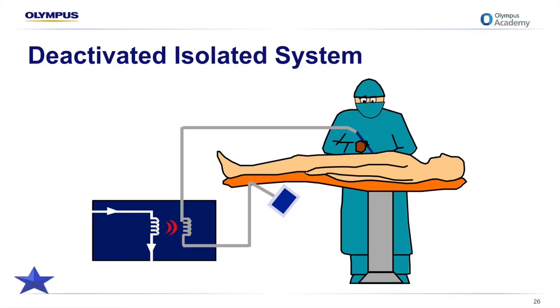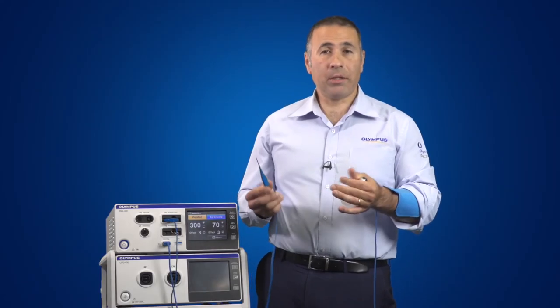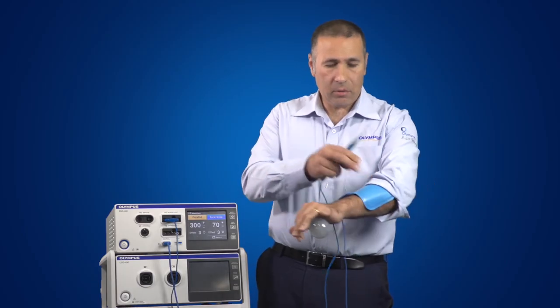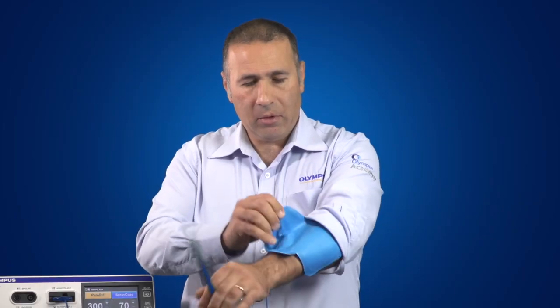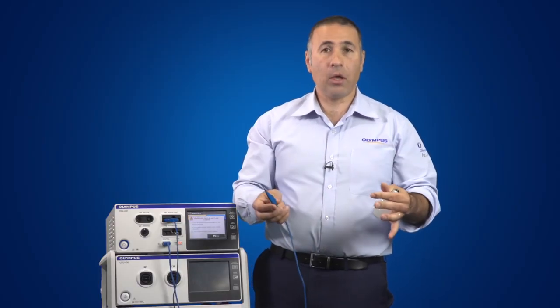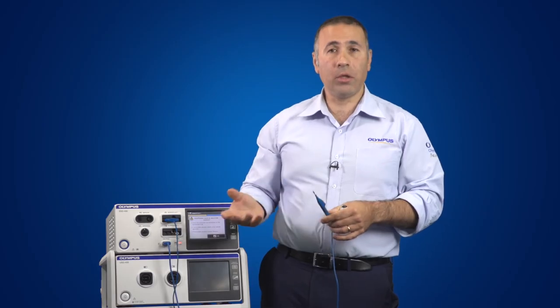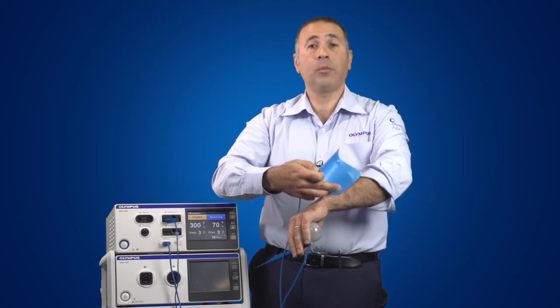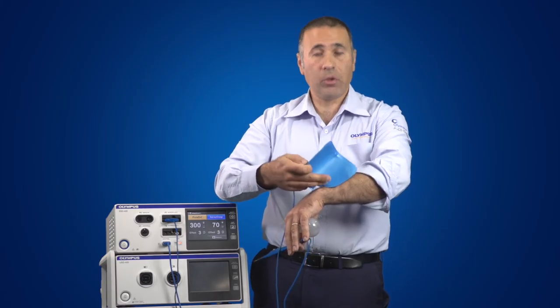However, an isolated generator doesn't prevent a burn under the patient return electrode itself. I'll demonstrate: using an isolated generator with the return plate completing the circuit, if I remove the return electrode plate there's no return — the circuit is broken and there's no effect. This has virtually eliminated alternate site burns, but as you saw with the current density demonstration, if the plate started peeling off and created an area of high current concentration, there's still potential for a patient return electrode site burn.